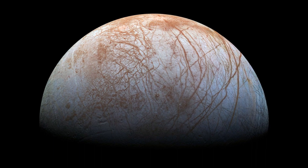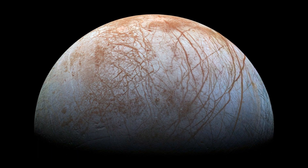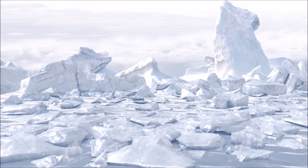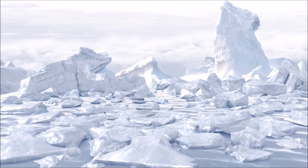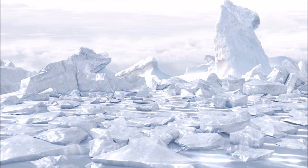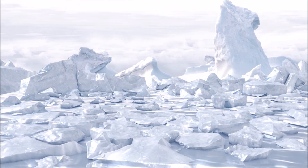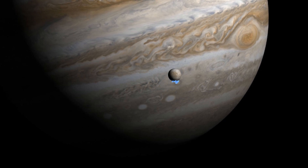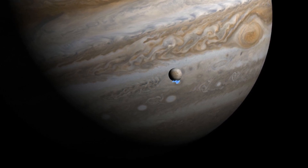This bodes well for life, since if you have interaction between a moon's surface and the ocean below, surface nutrients can be delivered deep down that would favor life. This also has broader potential consequences in astrobiology, since one of the things that supports life on this world is plate tectonics, and that may also end up being true for ice shell worlds, but for different reasons.